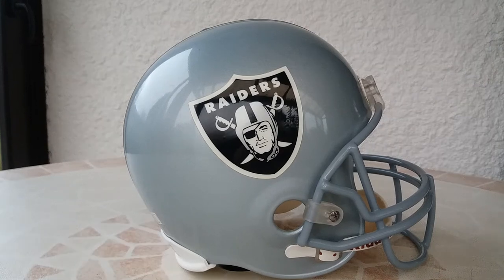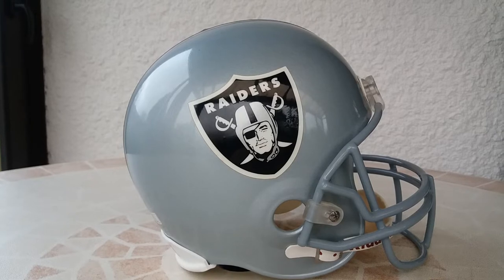Hello everyone, it's Fabia the Frenchie. Hope you are well. Today I will show you my collection of NFL helmet full size. It will be very quick because I've got only one full size, because sometimes I haven't got the opportunity to purchase it, or sometimes the price was too high for me at the moment.